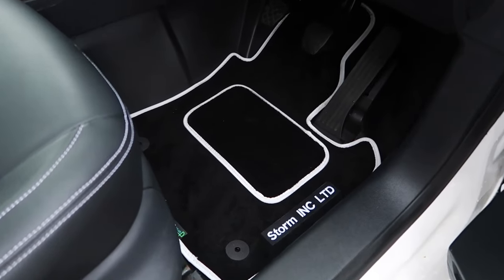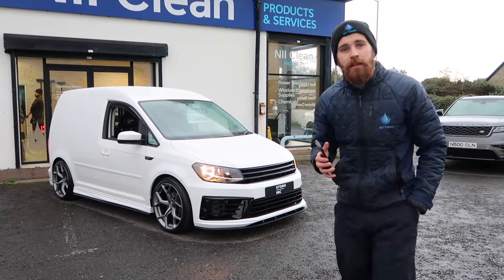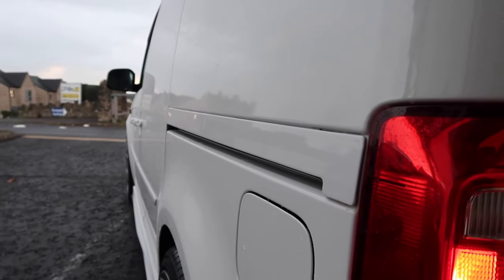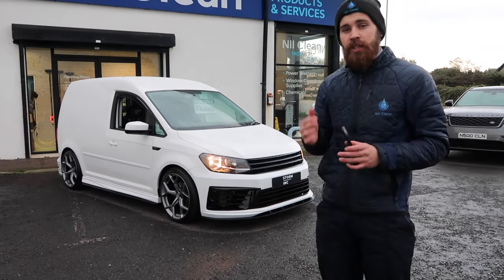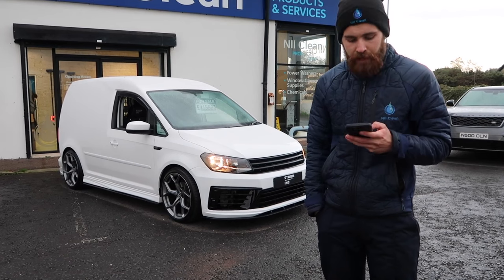I just absolutely love it. We've got our colour-coded side rail — it covers up the side rail on the side of the van so you can see a nice big shiny rail that runs along the side of it. It sits really nice, colour-coded — you wouldn't even notice it was there. It just ties in really nicely with the van.